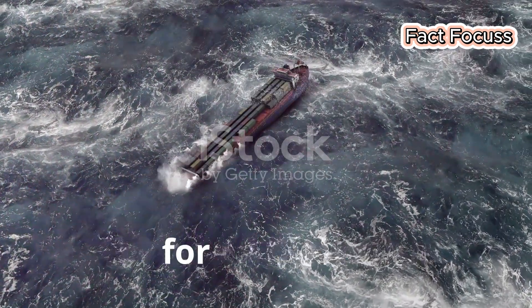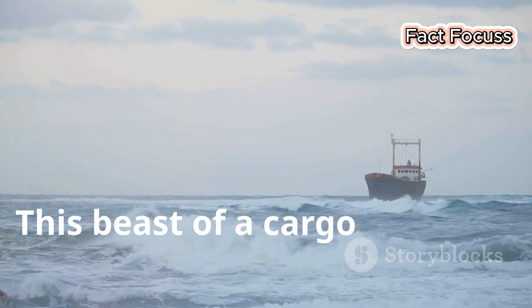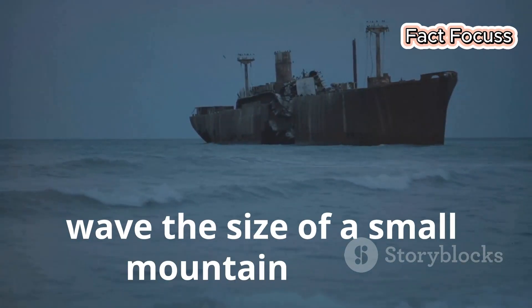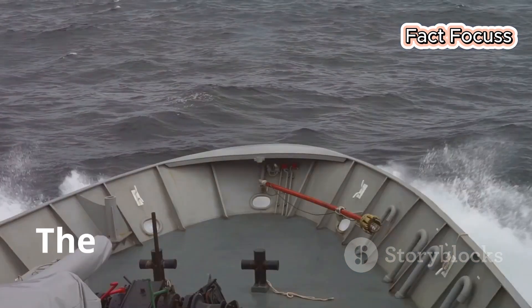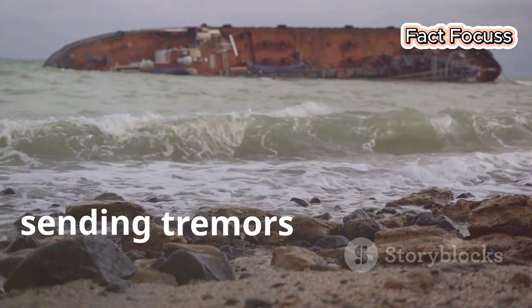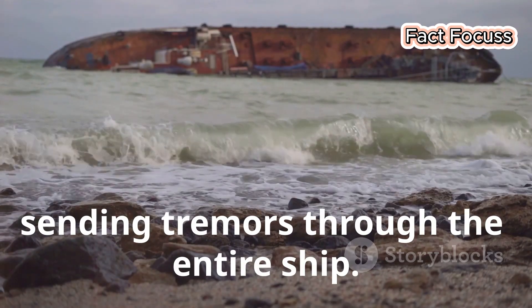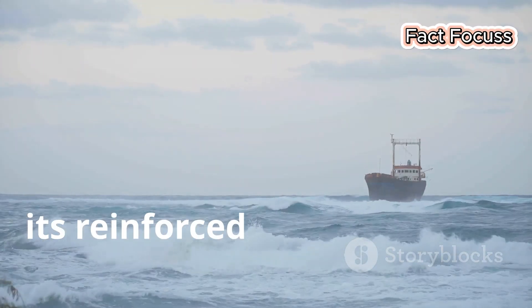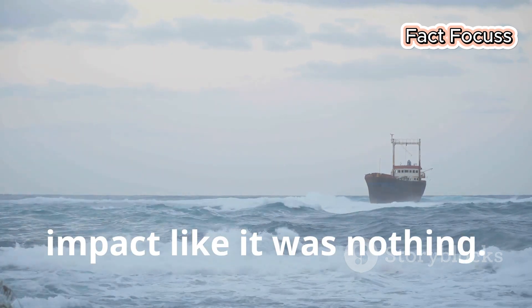Take the MS Humpton for example. This beast of a cargo ship was sailing through a storm in the North Sea when a wave the size of a small mountain reared up in front of it. The crew braced for impact. Crash! The wave slammed into the Humpton, sending tremors through the entire ship. But the Humpton didn't even flinch — it just powered through, its reinforced hull shrugging off the impact like it was nothing.